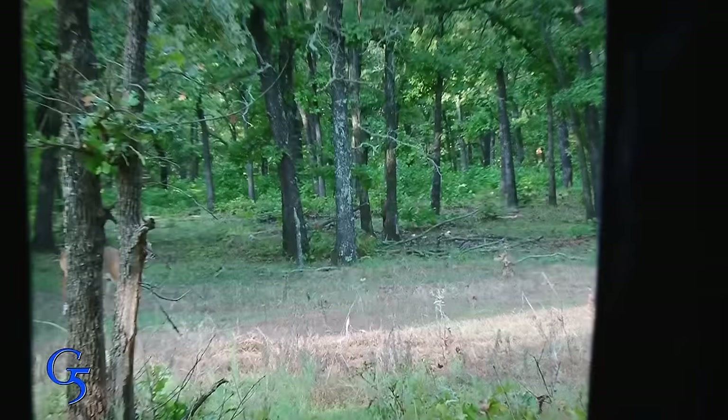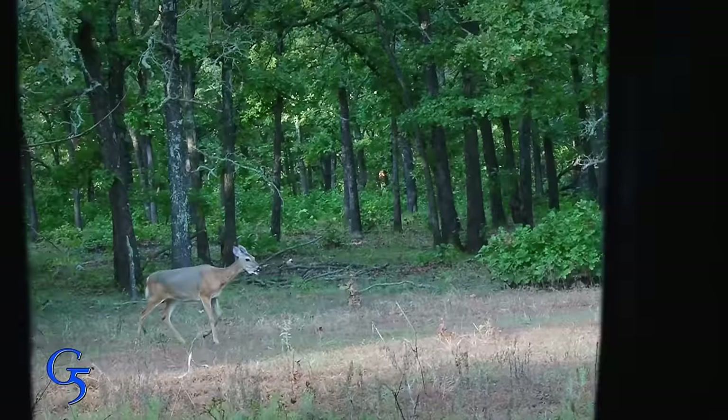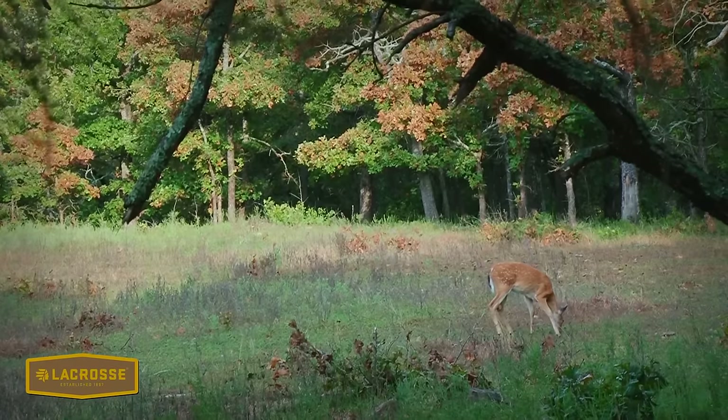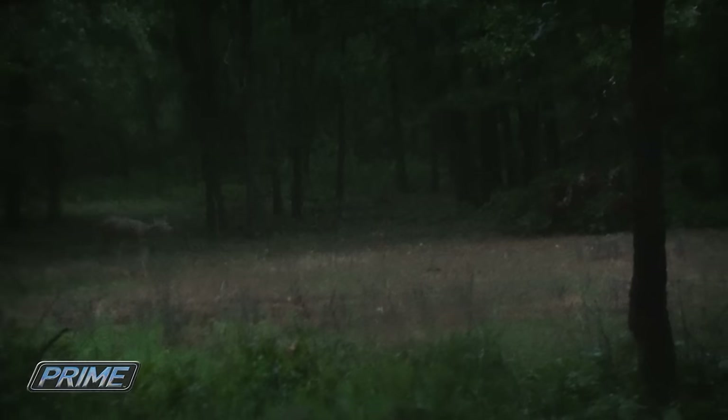The first morning in the Gilly Blind, Heath spotted a doe slipping through fairly early, but noticed her fawn was extremely immature and wisely opted to give that doe a pass. During the third morning of the season, Heath and Lindsey snuck back into the same blind. At first light, they had a couple of does slipping through the plot they'd recently planted.